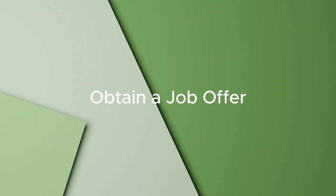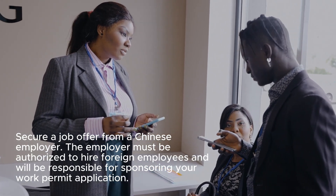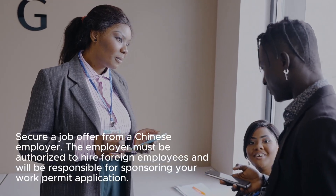Step 2: Obtain a Job Offer. Secure a job offer from a Chinese employer. The employer must be authorized to hire foreign employees and will be responsible for sponsoring your work permit application.